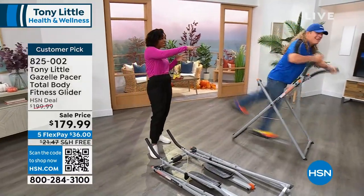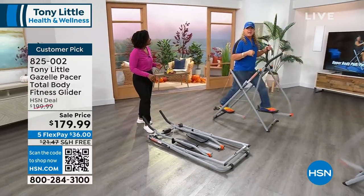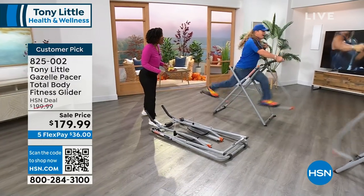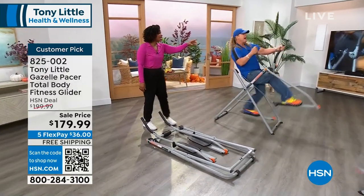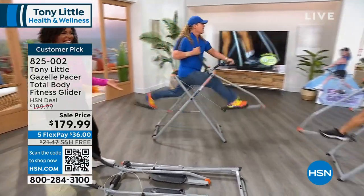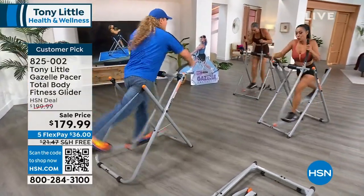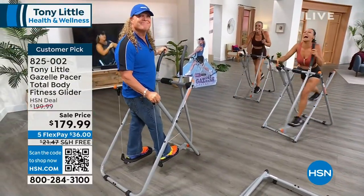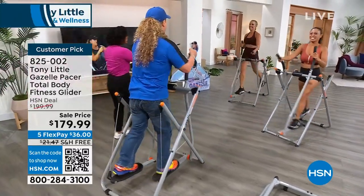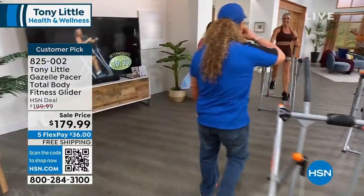We've been going through the paces. Lean back, lean back — now full-out sprint, come on. Can you see the sweat on Diana? She's working. This is a full-body workout — it's total body.